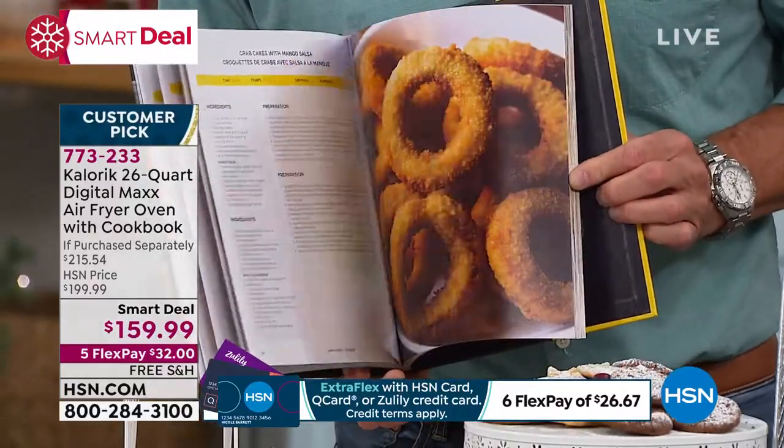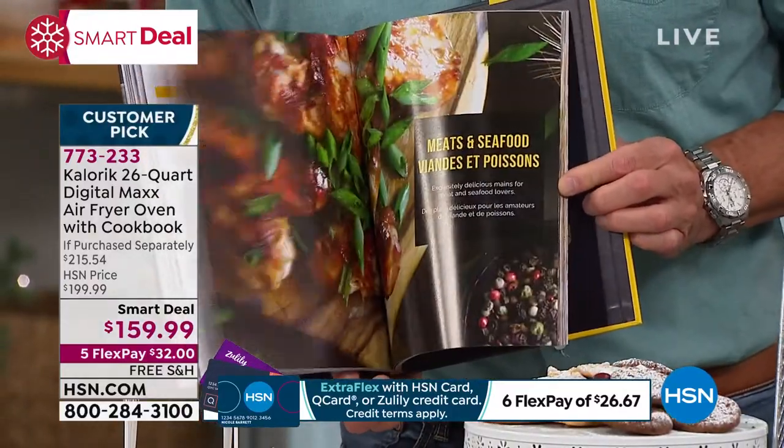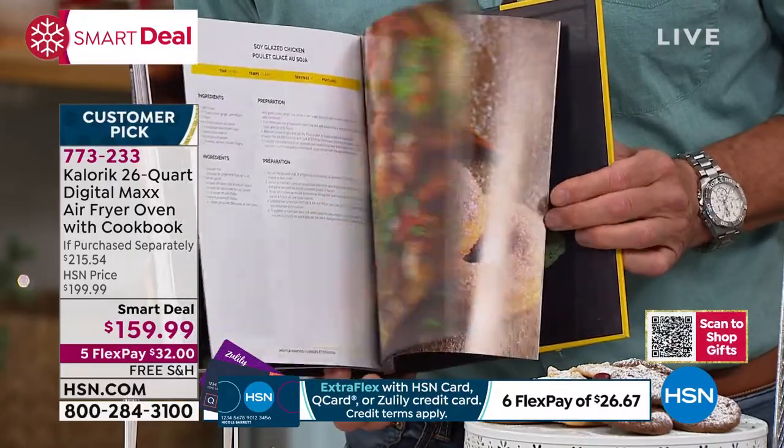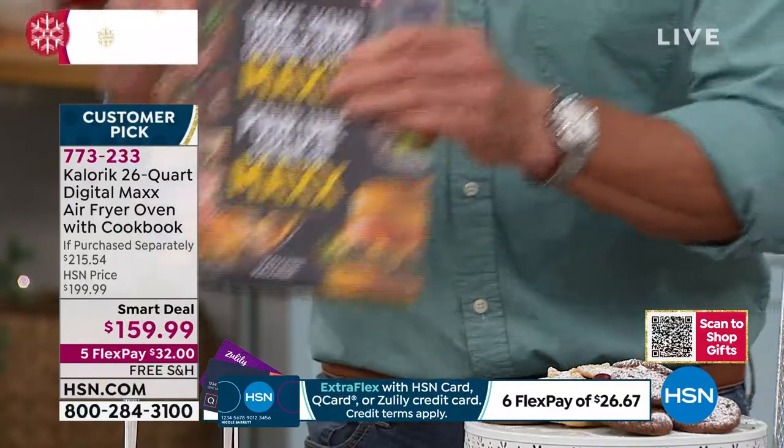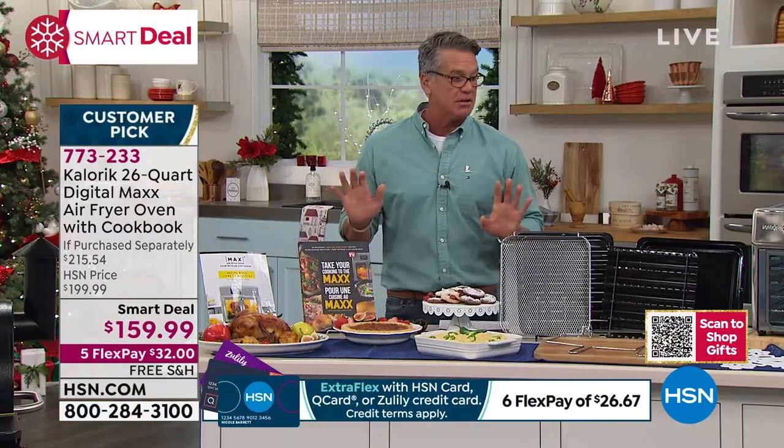Look at this — it's included, hardcover, everything on earth you could want to make inside this oven is in here. That is included as well. That is really a spectacular value. You will love this oven.